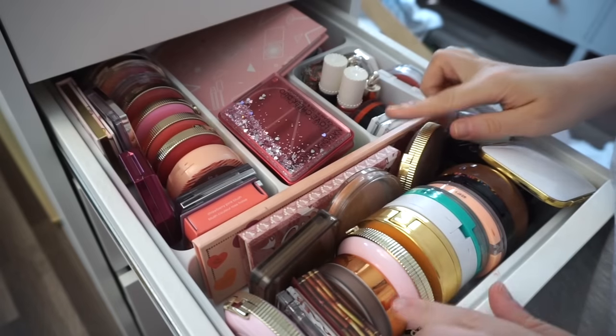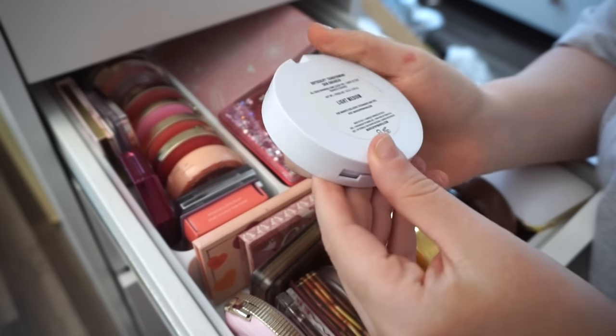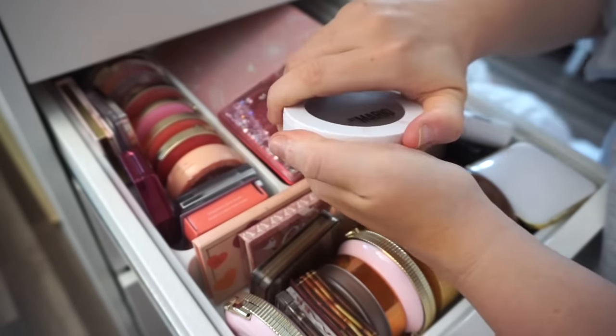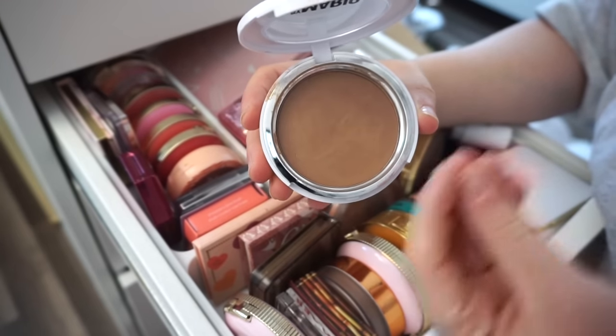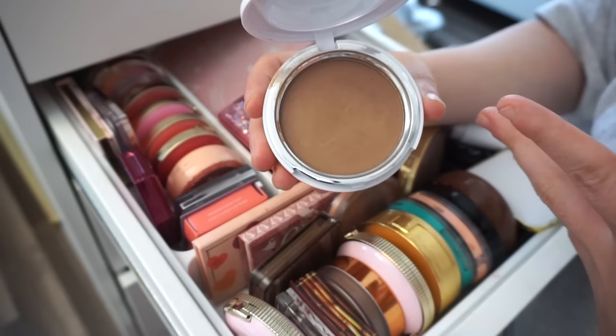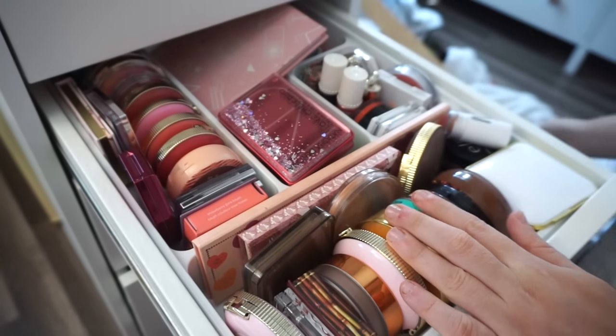Speaking of Makeup by Mario, I have their cream bronzer — this is in Light Medium. I think I've used it maybe twice. It's a great product, very smooth and creamy, but I just don't get enough use out of it to feel like I need to keep it in my collection, especially since it's a cream. So I'm going to go ahead and declutter this one.